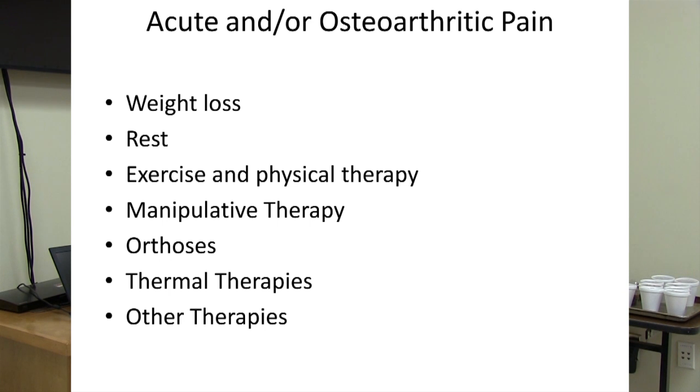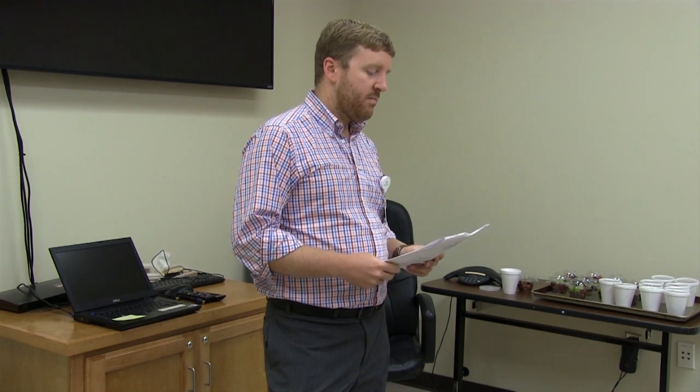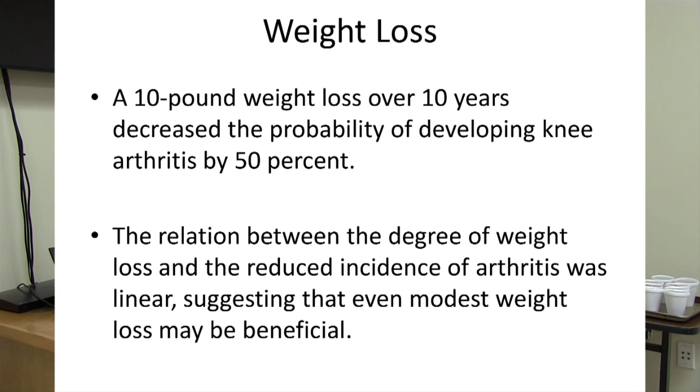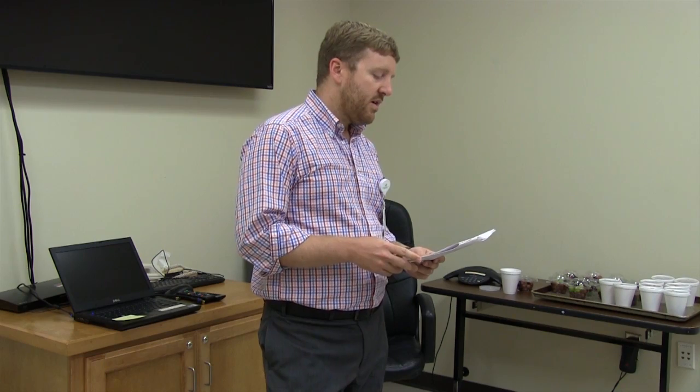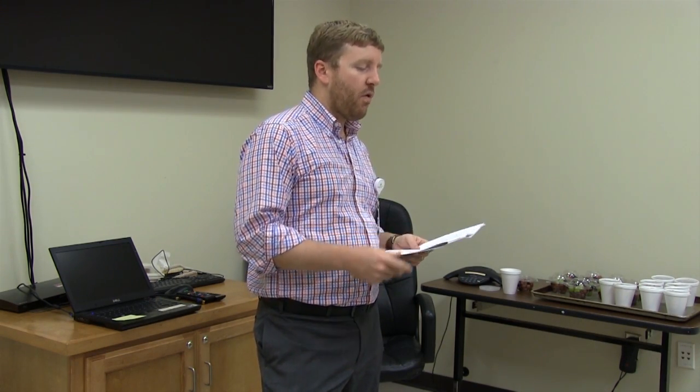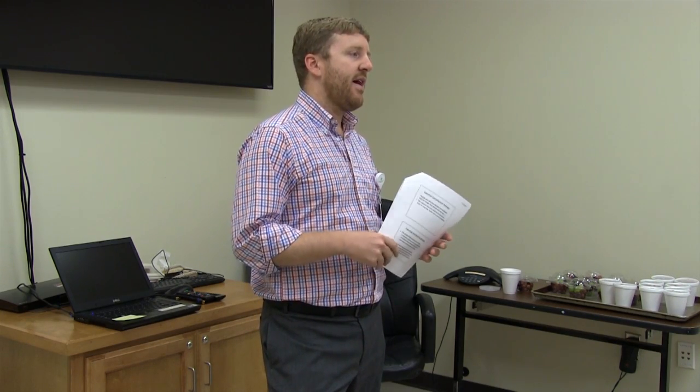For acute or arthritic pain, weight loss is an excellent way to prevent and deal with it going forward. Studies show that a 10-pound weight loss over 10 years decreased the probability of developing knee arthritis by 50%. The relationship between weight loss and incidence of arthritis was linear, so even one pound of weight loss helps immensely. Studies also show that one pound of weight loss above the waist decreases four pounds of force on the knees and other load-bearing joints.